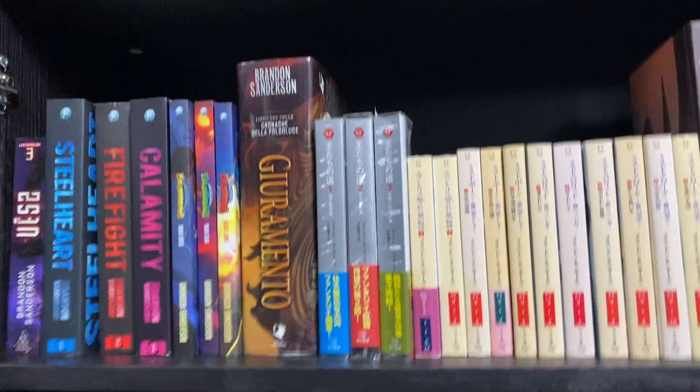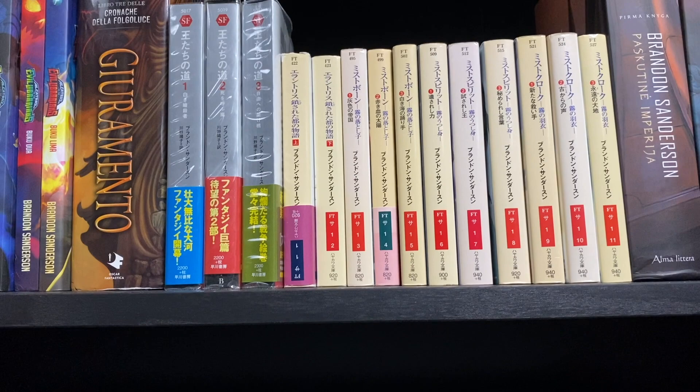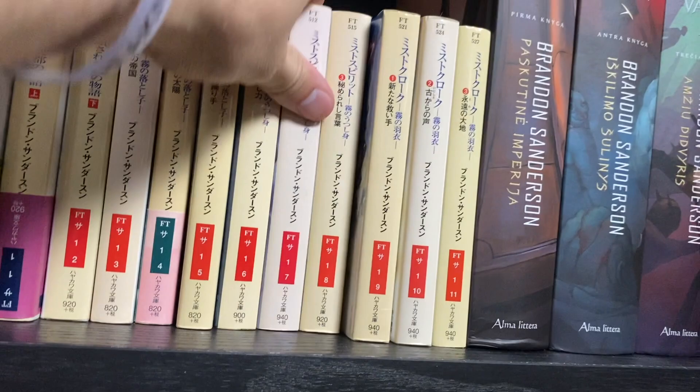Then we have what I believe is my only complete language collection: the Japanese books. Brandon did not sell incredibly well in Japan, so they have all gone out of print. We've got Way of Kings, Elantris, and then the first Mistborn trilogy each in three parts. They have a lot of fun anime-style covers and the artwork is really pretty. They only published a handful of them.